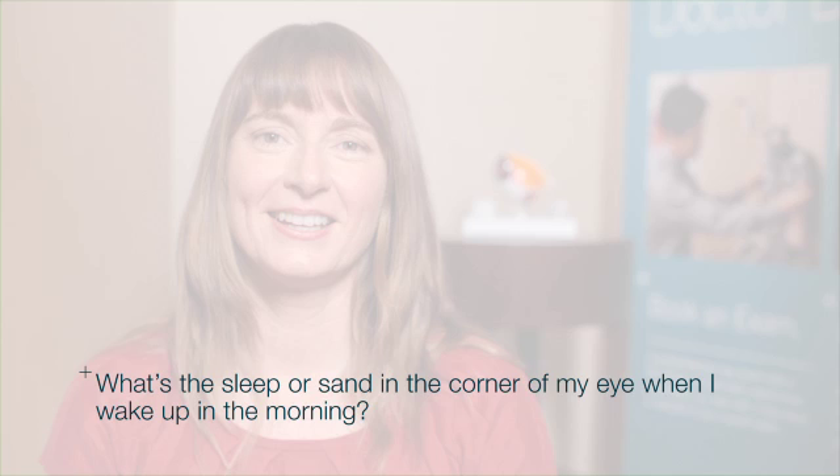What's the sleep or sand in the corner of my eye when I wake up in the morning? Well, this is actually quite a common thing that happens for people. When you wake up in the morning you might find a little bit of debris in the corner and edges of your eye, kind of crusty.